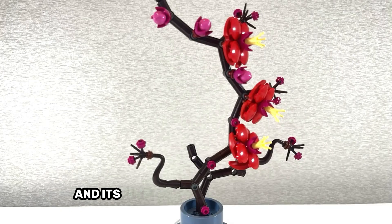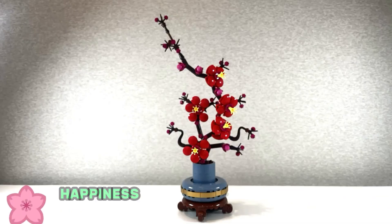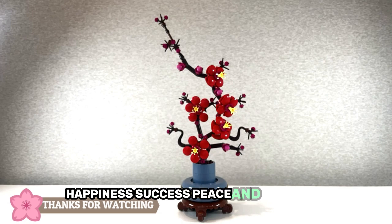They bloom at the end of winter, and their five petals represent wealth, happiness, success, peace, and longevity.